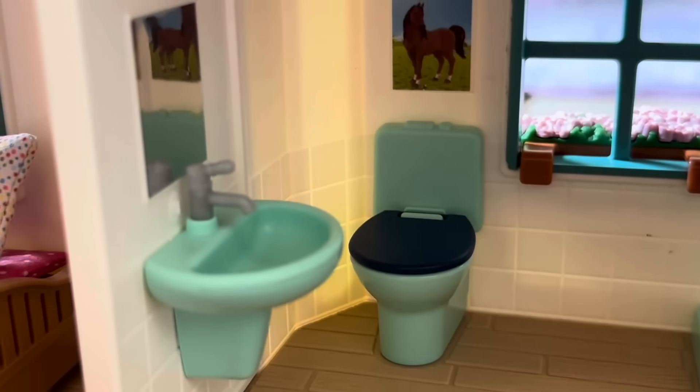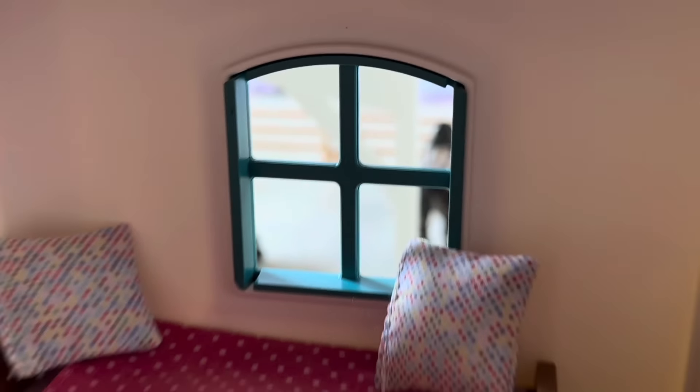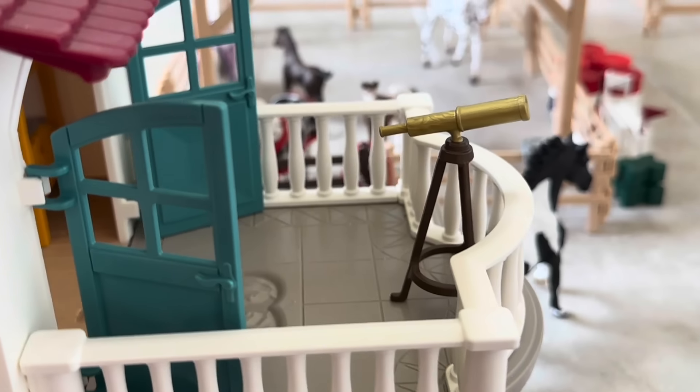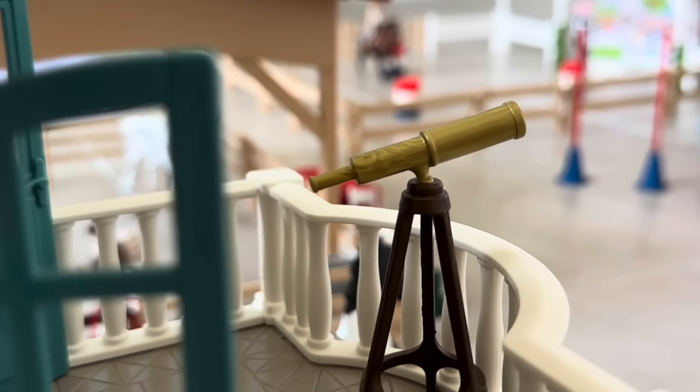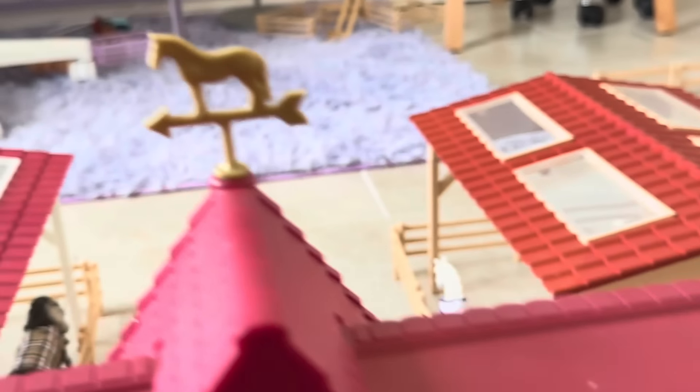Going up the staircase, here is the washroom — this is Fluff the bunny just hanging out. Here's the shower, a window overlooking the stables, and of course a toilet and the sink. Here is one of the bedrooms with a little horse plushie on the bed and a window overlooking the stallion pasture. To the right is the other bedroom — two bunk beds, a window overlooking the mare pasture, and there's even a little balcony with a great view of the stables and the starry sky at night. There's a telescope, a door up to the attic, and this attic has great views and a secret chest with something inside.